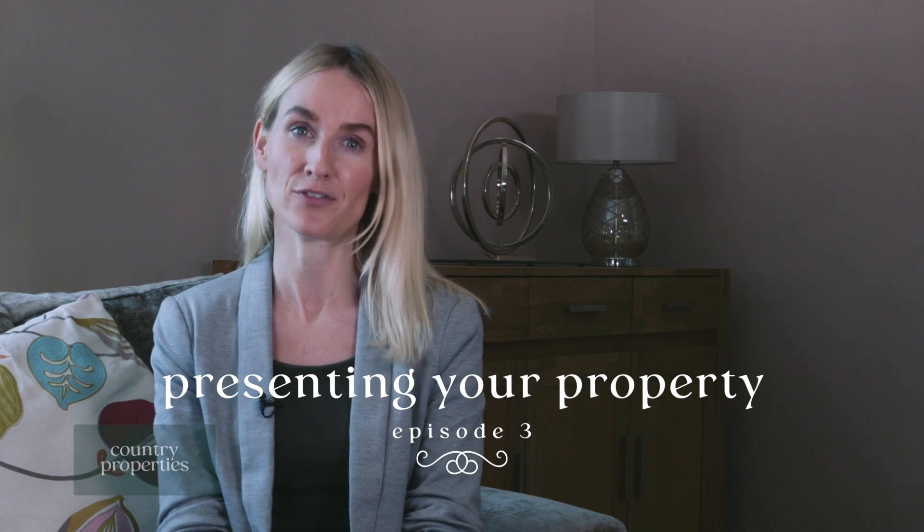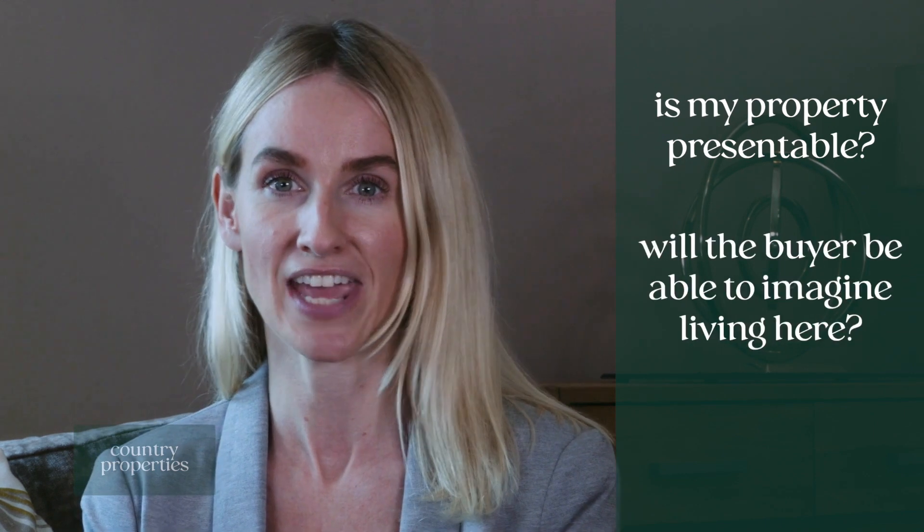Today we're going to look at the appearance of your property and give you some simple tips to get the most productive viewings possible. The two main things to consider are: is my property presentable, and will the buyer be able to imagine living here?